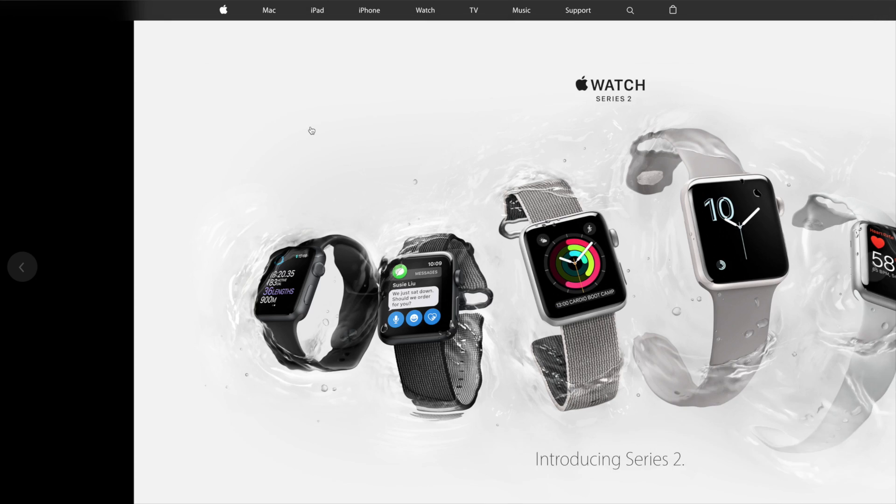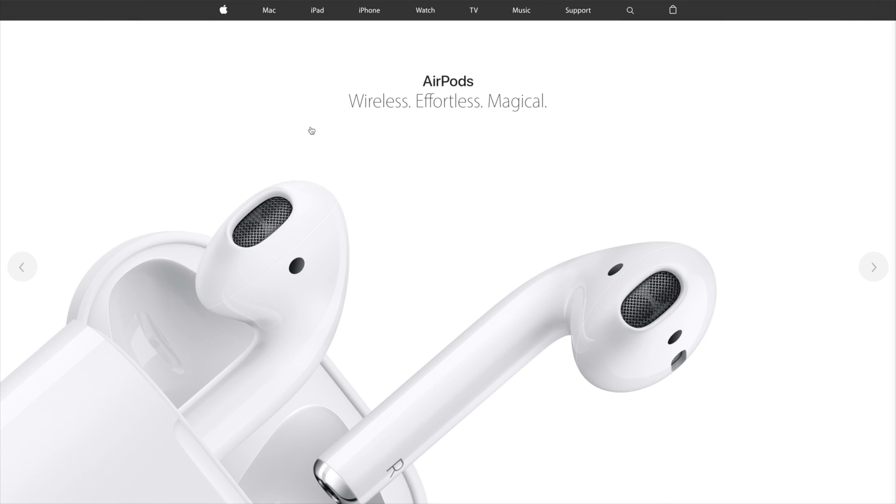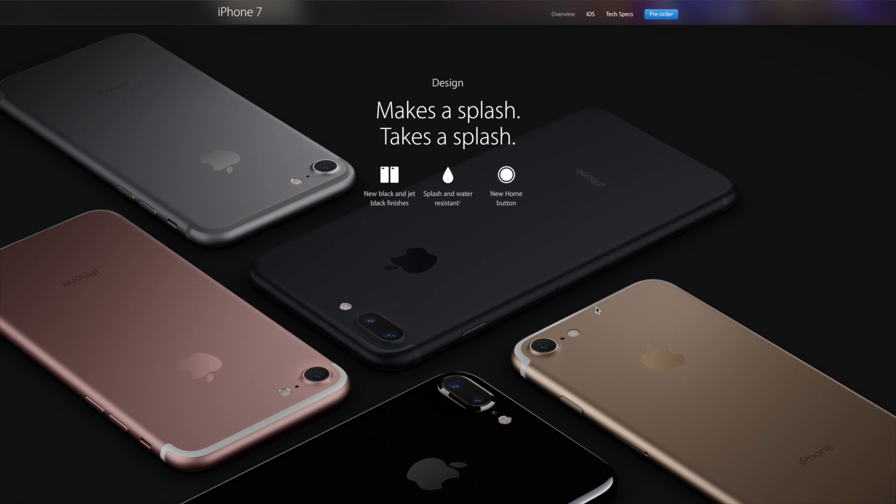Hi guys and welcome to another video. It's official — the iPhone 7 and the iPhone 7 Plus, along with the Apple Watch Series 2 and the Apple AirPods, have been announced. I'm very excited. Apple has finally added a bunch of new features and capabilities to the new iPhone that they should have added maybe a couple of iPhones back.